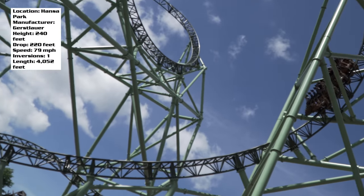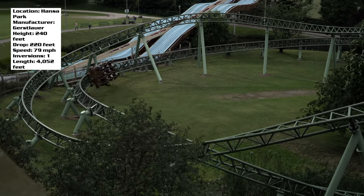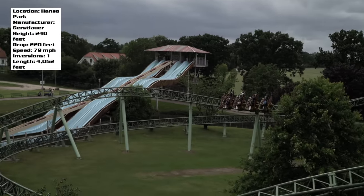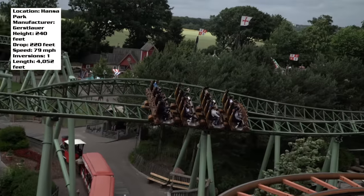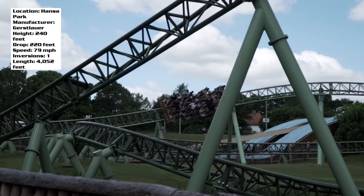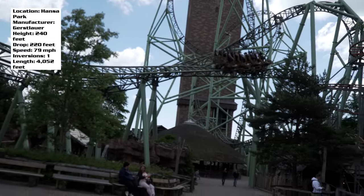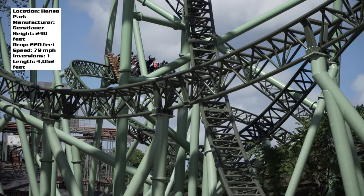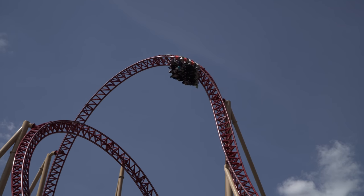After you go through that second part of the element, you go straight back down to the ground through a crazy fast overbanked turn. For the rest of the ride you really stay pretty low to the ground, and this is where Karnan really shines — you feel the sheer speed, navigating banked turns, rapid fire transitions, and sharp ejector airtime hills. If you've ridden Intimidator 305 or Skyrush, you get a similar experience where you just feel like you're going stupid fast navigating a crazy course.